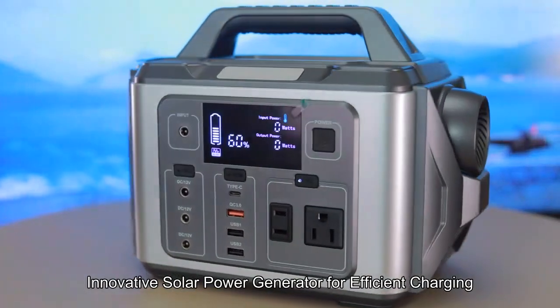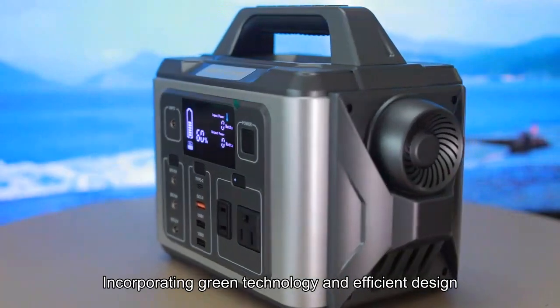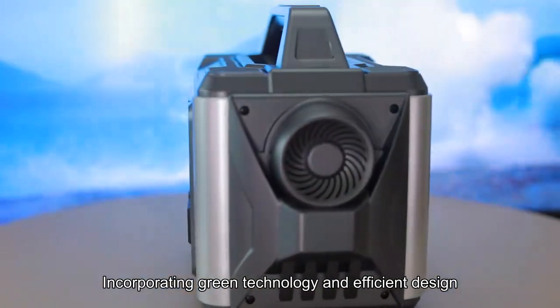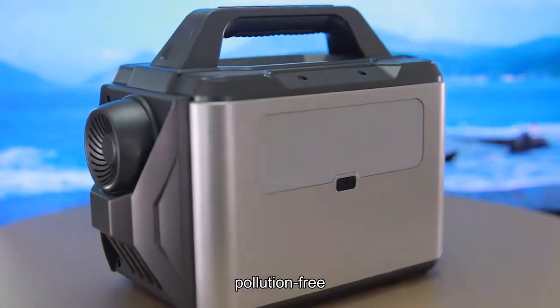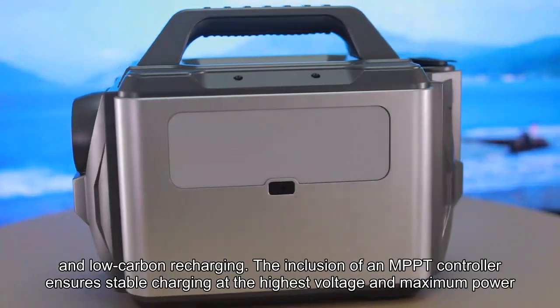Innovative Solar Power Generator for Efficient Charging. Incorporating green technology and efficient design, our solar power station offers eco-friendly, pollution-free, and low-carbon recharging.